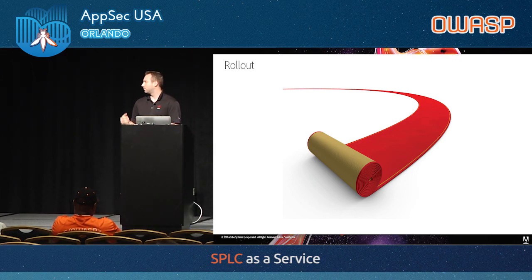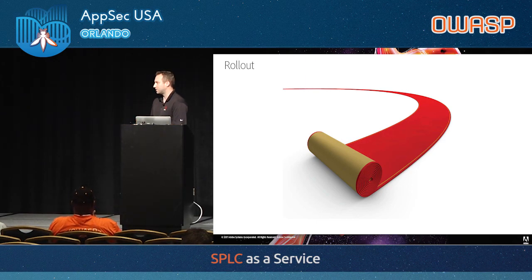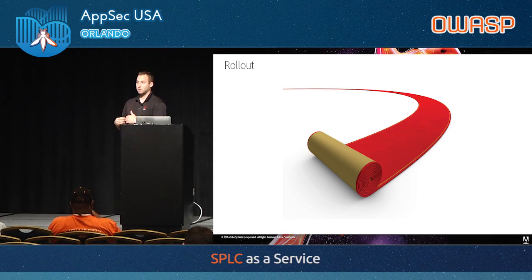We partnered with security champions for the rollout — they're familiar with the process, know how to communicate it to their teams, so nothing is a surprise. Some key recommendations if you're doing this with a larger organization: partner with one team or pilot with one team first. Get your process ironed out before you push it to everybody else. And when you do push it out, don't just open the floodgates all at once — phase in the approach. If you have a dozen teams, do a couple at a time to handle any customizations or load issues.